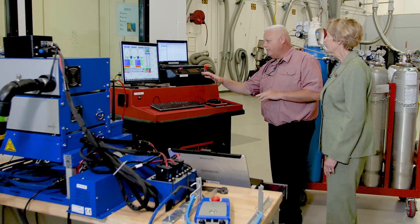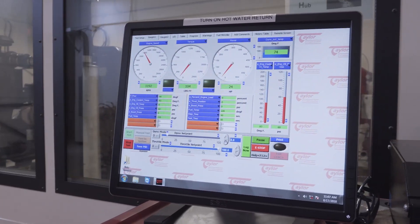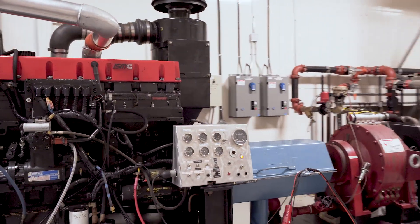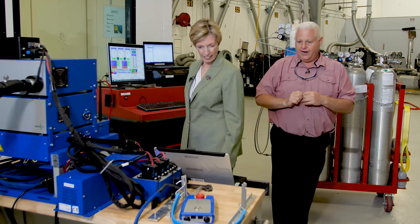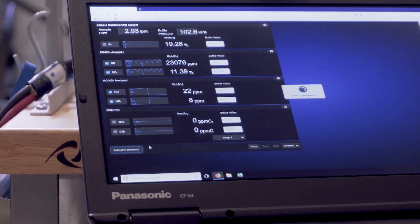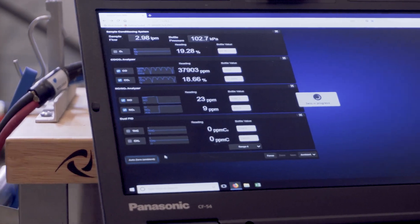Now if we come over here, you can actually start the engine and we can begin a test. Listen to that noise — there it is, up and running. And if we come back over here, we're recording all our emissions on screen every half a second.